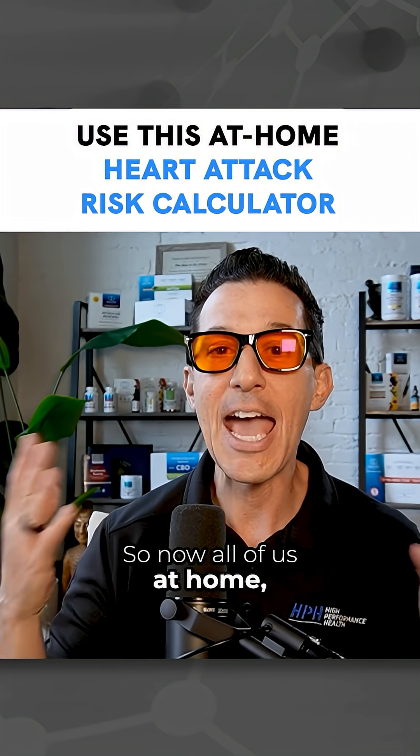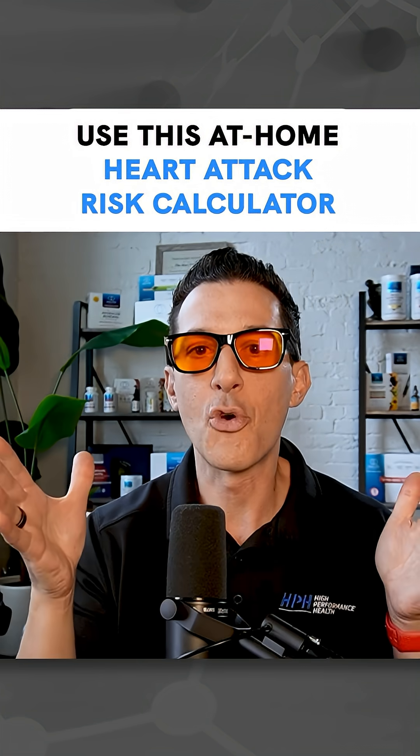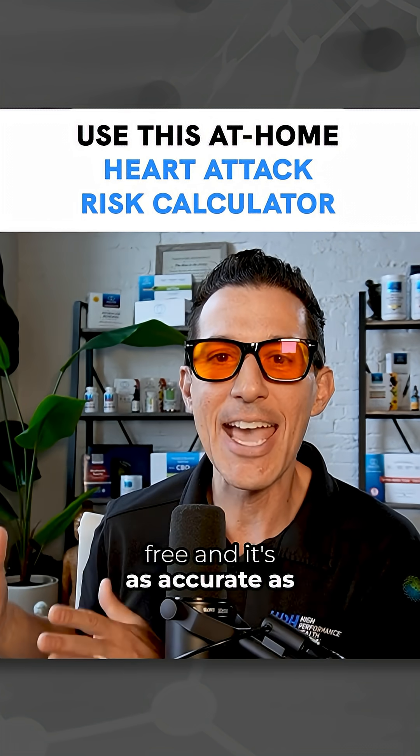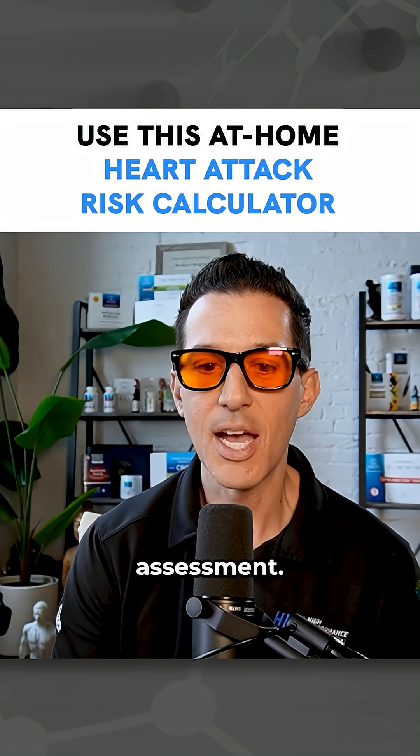So now all of us at home — you can do this for your parents, your grandparents, your spouse — for free. And it's as accurate as the previous calcium risk assessment.